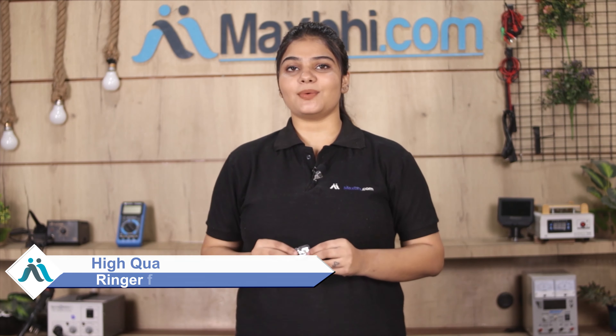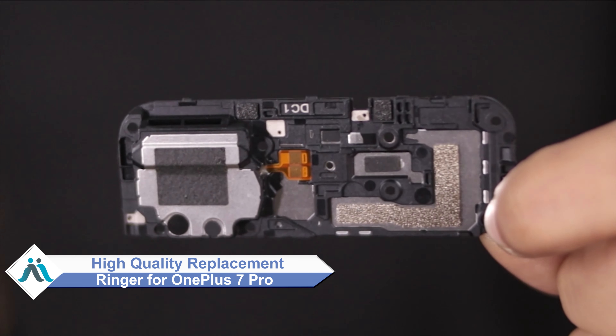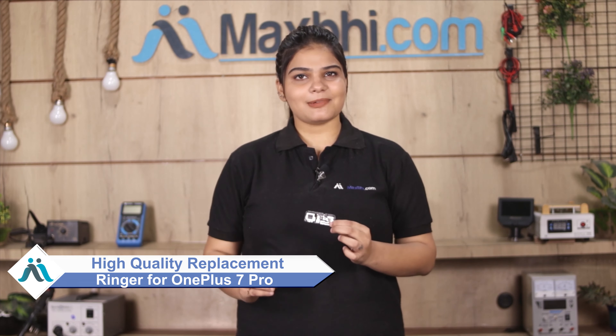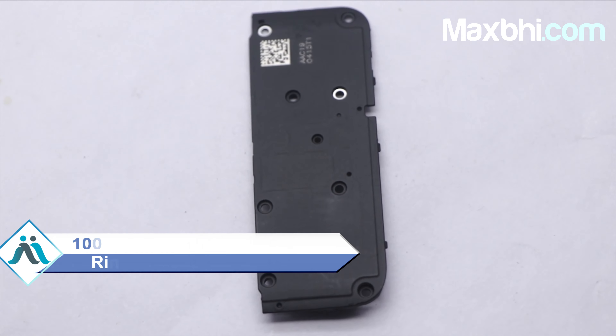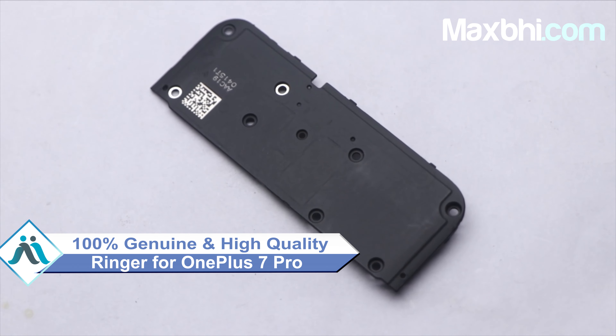Don't worry. You can now buy a high quality replacement ringer for your OnePlus 7 Pro at a very affordable price from MaxP.com, and fix your phone yourself at home or get it repaired by any professional very easily.